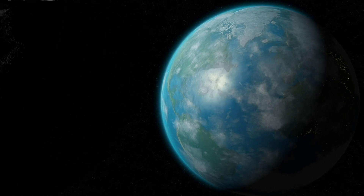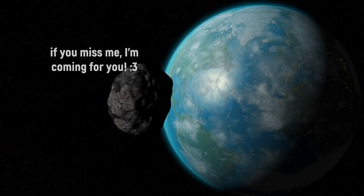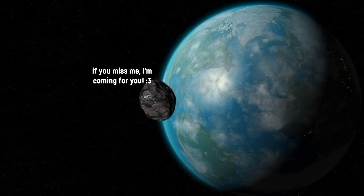Comet C2023H2 Lemon is an astronomical gem that you won't want to miss. Don't forget to subscribe to this channel to see more videos on space and astronomy. And as always, thank you for watching — bye!